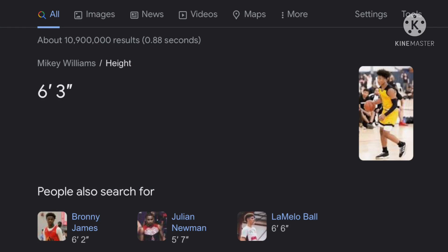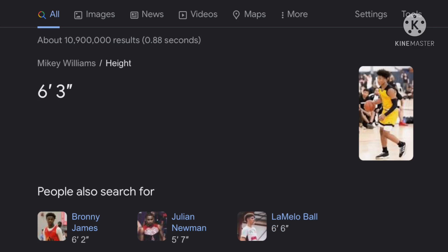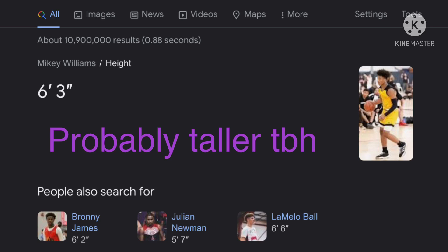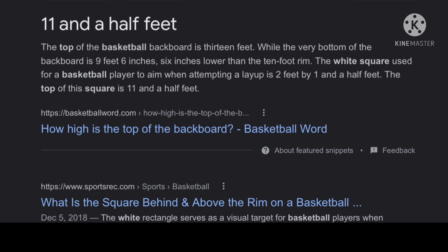First of all, we see here that Mikey is listed as 6'3". This might not even be accurate because it also lists Brownie at 6'2", but Brownie is not 6'2" — I've seen him and he's at least about 6'4". So these measurements might be a couple inches too low. I'll give it the benefit of the doubt and say Mikey's 6'3", but in reality he's probably closer to 6'4".